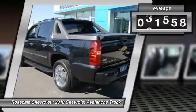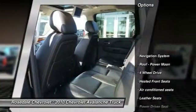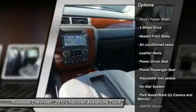This vehicle has less than 35,000 miles. Here are some of this vehicle's great options: XM satellite radio, navigation system, DVD system.